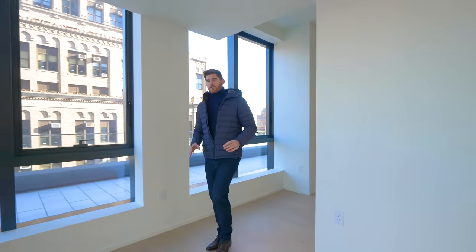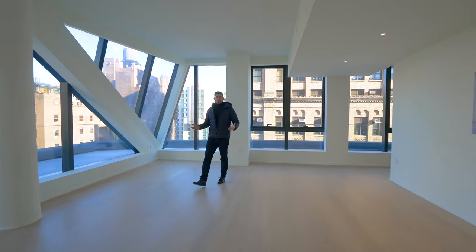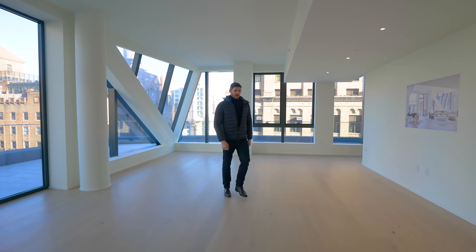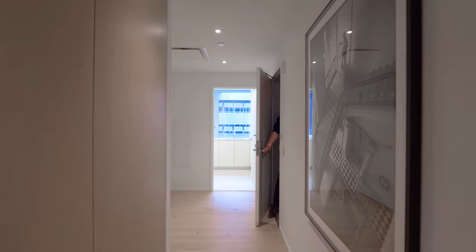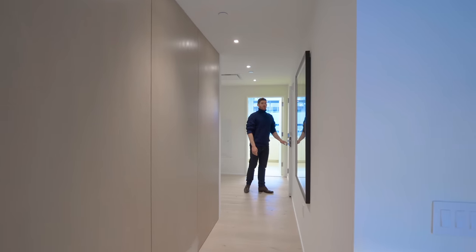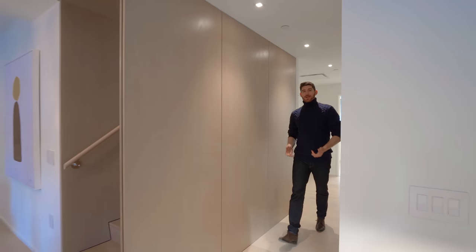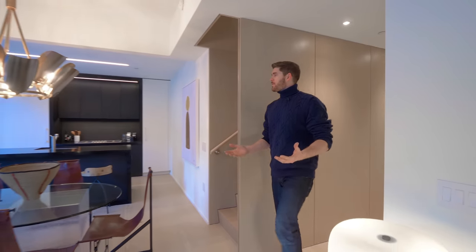To give a more realistic look at what these units look like when staged, we're heading downstairs to check out one currently for sale. Chopping the price in half, this unit is going for $5.2 million — a three-bedroom, three-bathroom unit again with outdoor space. Here's a quick tour coming in — it's all open concept in the living space.